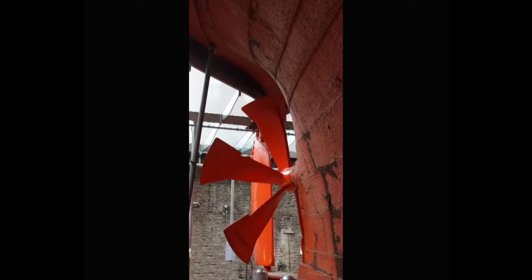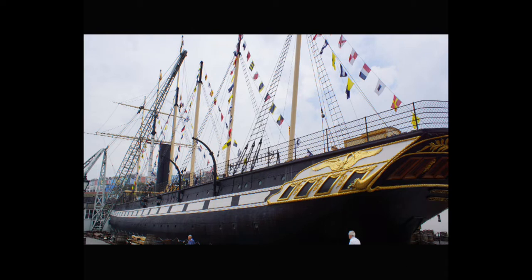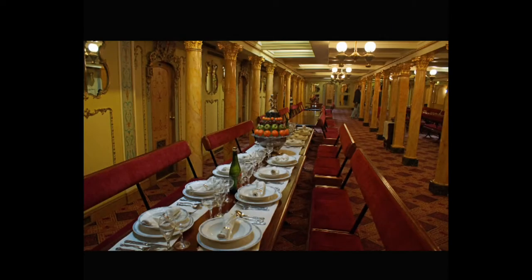Brunel also saw the Archimedes, a small steamship powered by a screw propeller instead of paddle wheels. This was a very new idea. Brunel borrowed the Archimedes to carry out tests and saw that a propeller was much better than paddle wheels in every way. He put these two new ideas together into what would be the biggest ship ever made so far. The bigger size would give a smoother passage than a smaller ship.